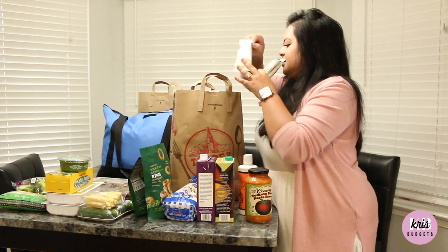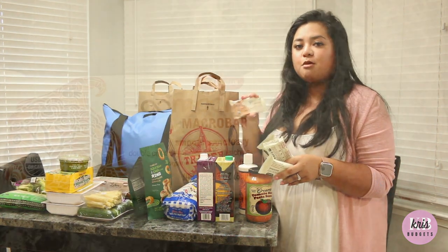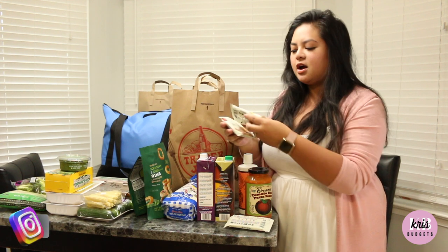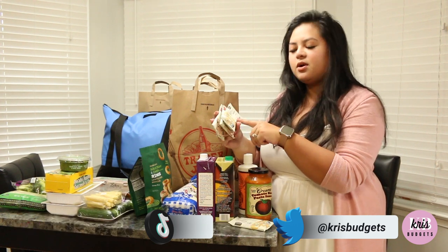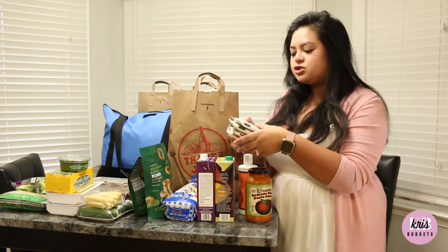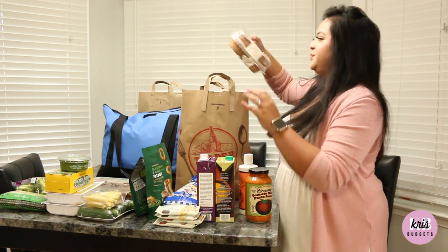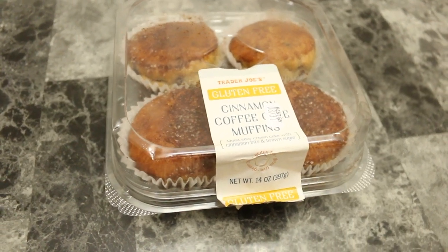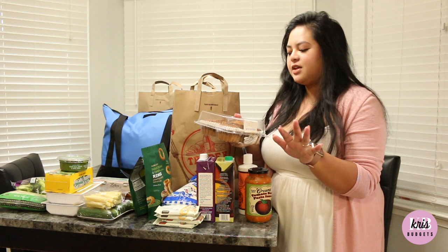I got a few of the GoMacro Bars — these are my favorite. I got the double chocolate peanut butter chip flavor, and also my favorite: the coconut almond butter and chocolate chips. I love the coconut in them. I always pack one for lunch as an afternoon snack. And lastly in this bag, I have my favorite — the gluten-free cinnamon coffee muffins — and these always sell out, so I was so thankful they had them.